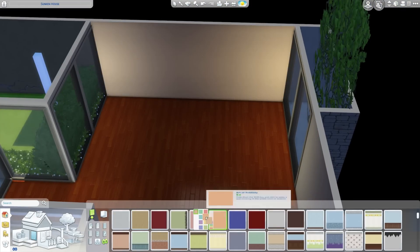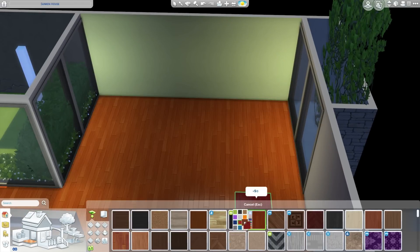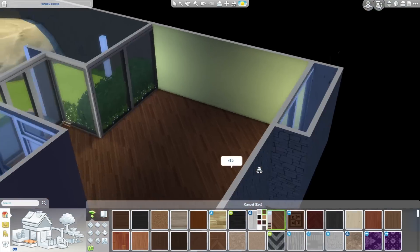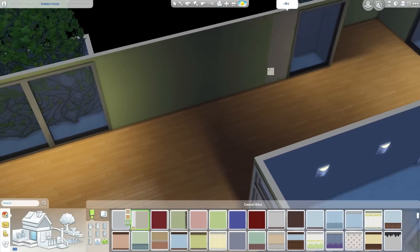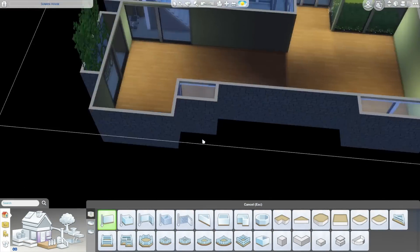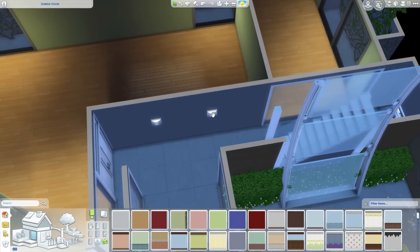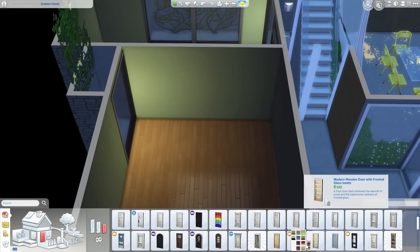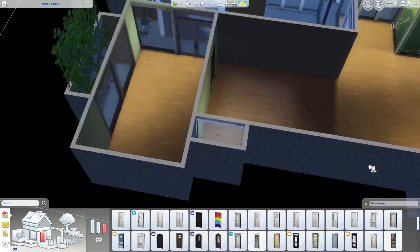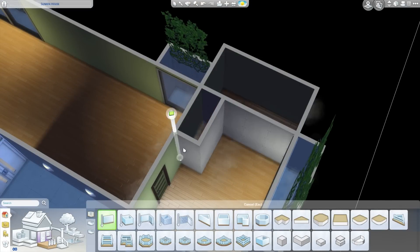Now we've moved down to the lowest level, or the bottom level, and this is the main living area. I'm going to have a kitchen, a main bathroom which is in the middle of the room, a master bedroom with en suite, and a little toddler slash baby room. So I squeezed two bedrooms in. I don't think I've ever built a toddler room in a house — it's only been a couple of months since that came out.